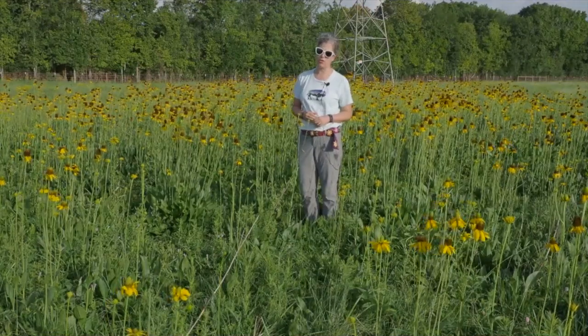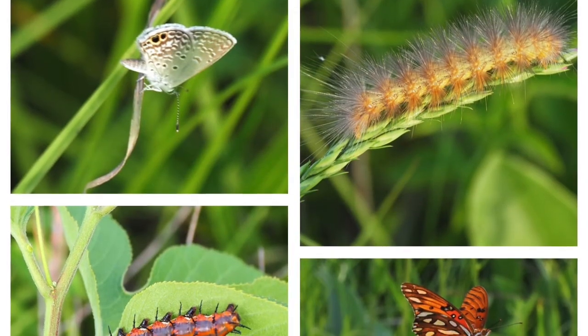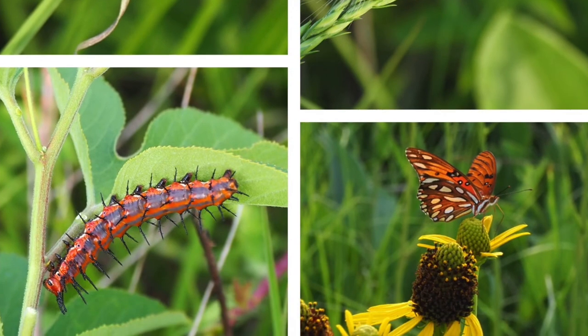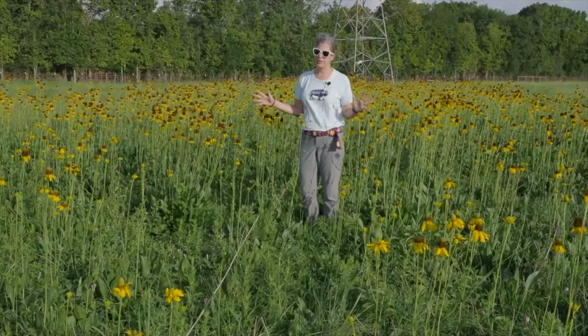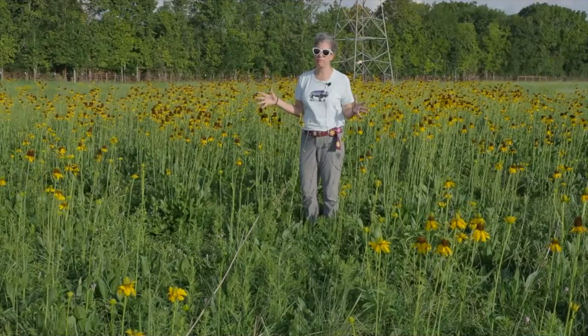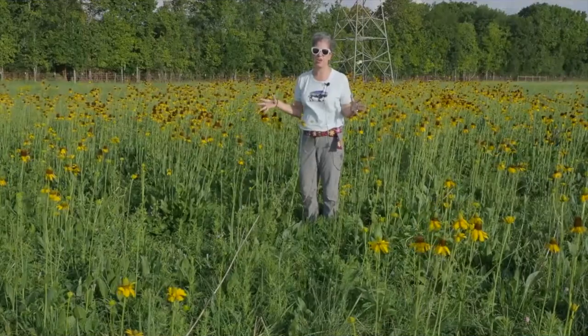Texas Coneflower attracts all sorts of butterflies and other pollinators, but one thing that's really cool since we're out here is to imagine: how old is this plant community? How long has this plant community existed here?